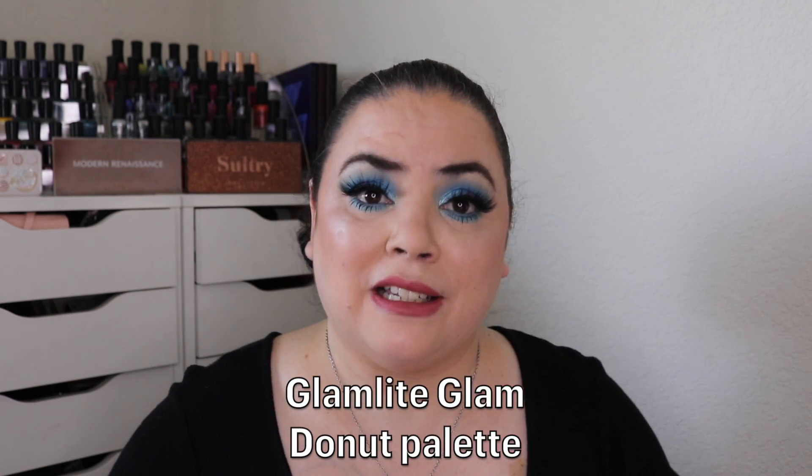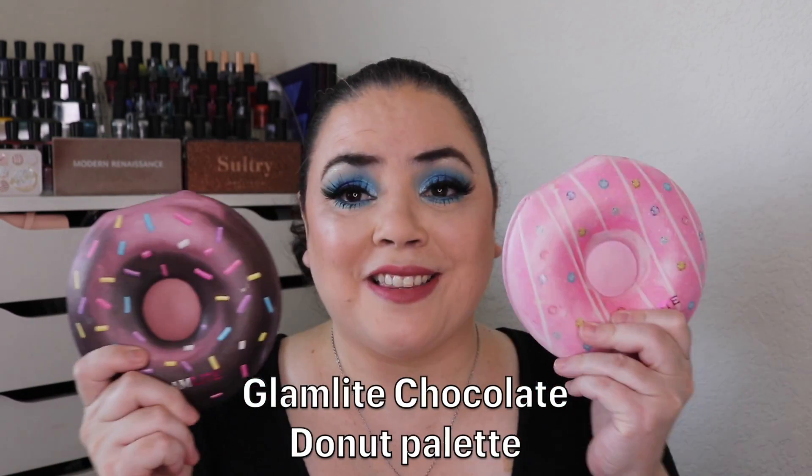I also decided to do the theme that Paula created, which is 'better together' — two palettes that work better together. One could be neutrals, the other colorful; one could be mattes, the other shimmer. I decided to roll in my Chocolate Donut palette. I think these two are perfect together — this one is neutral and this one is bright and colorful.